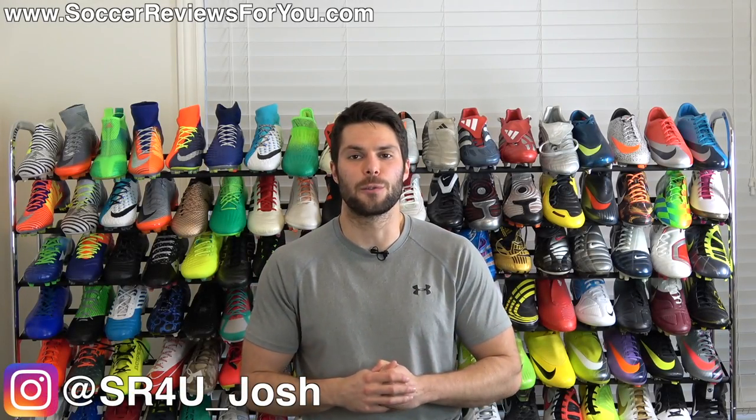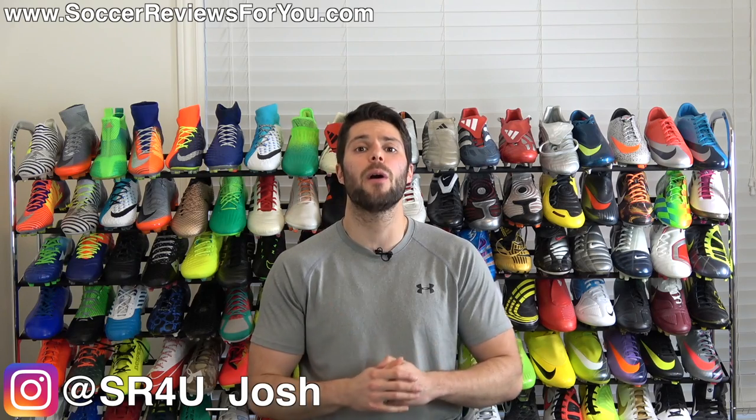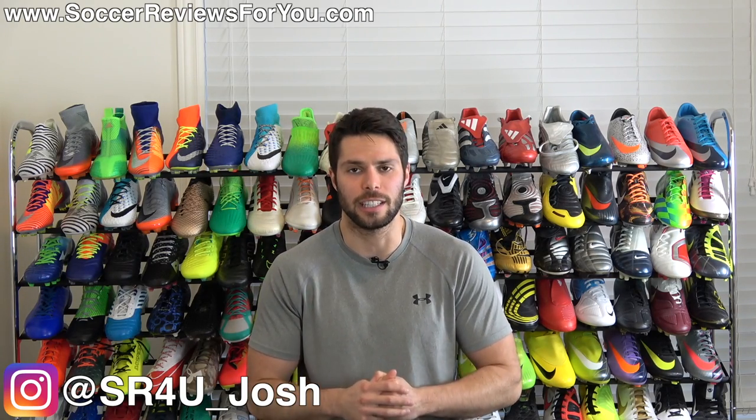What's going on guys? Josh from SoccerReviews4U.com bringing you my picks for the top five most underrated football boots slash soccer cleats currently available.